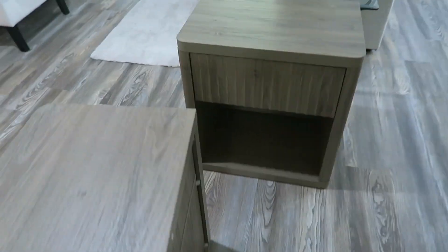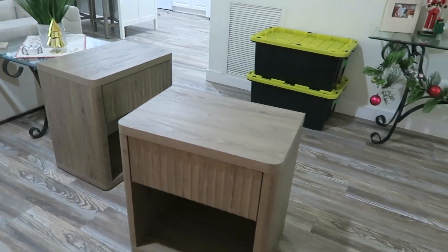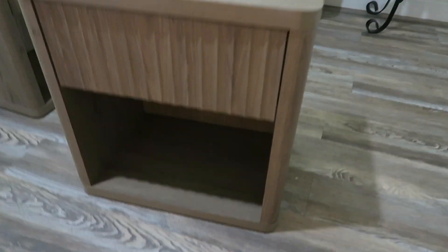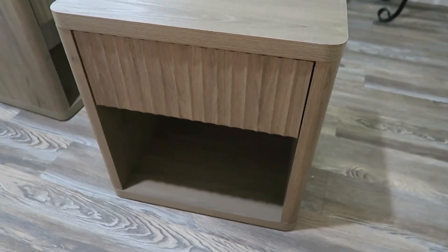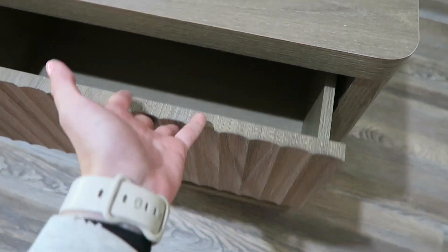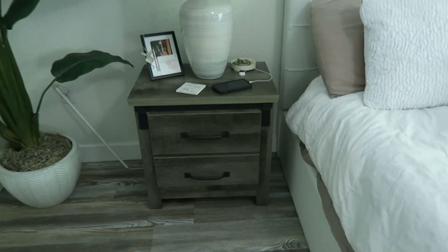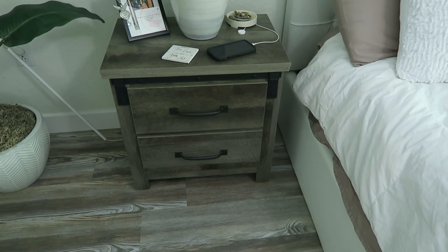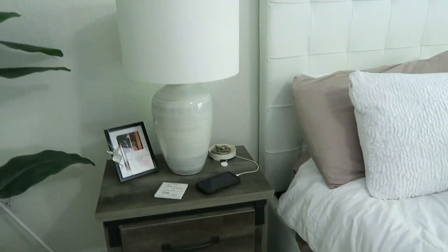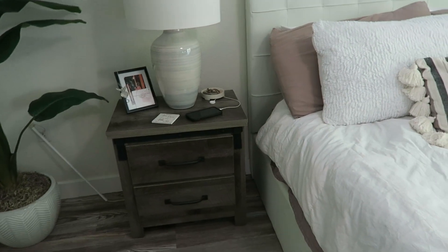A little update — I got both nightstands together. The second one was definitely way faster than the first one. I literally love them, I think they're so beautiful. They remind me of like a Pottery Barn piece, but they're just from Amazon and I really like them. So I'm going to go ahead and swap our current nightstands out. I just have to take everything out that's in them currently, because both drawers are filled on both sides. Then I'll show you guys me putting everything in and maybe we'll organize the nightstand too.